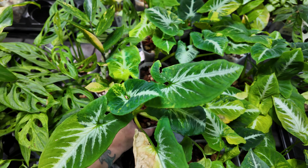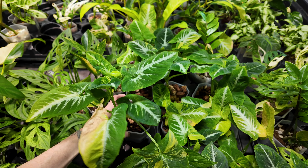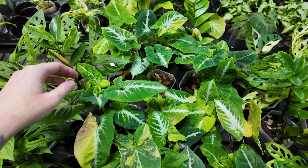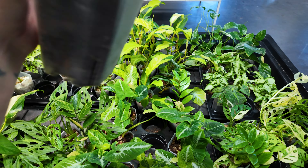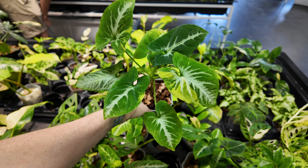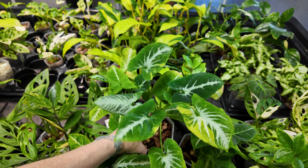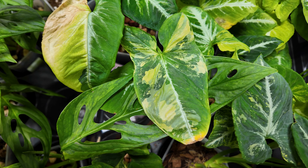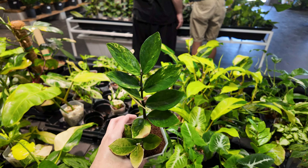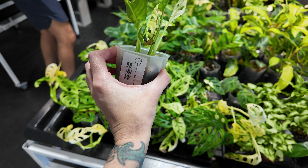Here is a syngonium wendlandii for $59.99 — wait, I'm second-guessing myself. Looking at this variegation — no, I take that back. This is a syngonium scrambled eggs, which has a similar look to the wendlandii but is variegated — look at that leaf right there. I just spotted a variegated ZZ plant hiding in amongst these for $125! Over here we have some monstera adansonii albos for $105, nicely variegated ones at that.